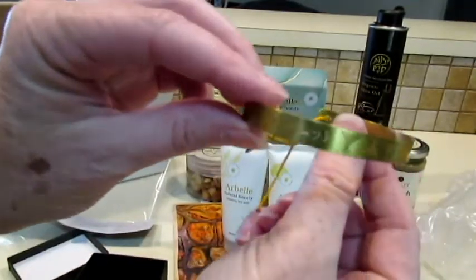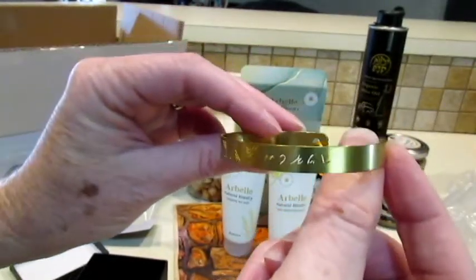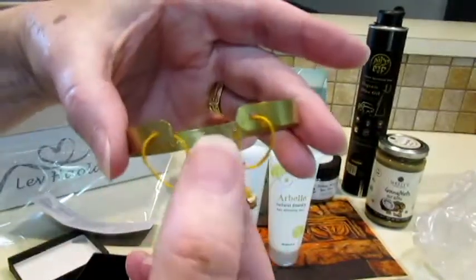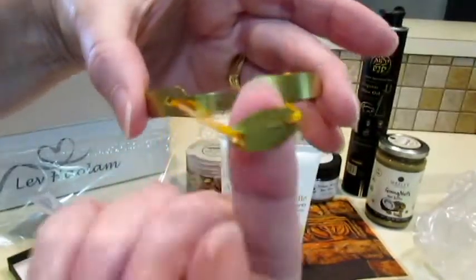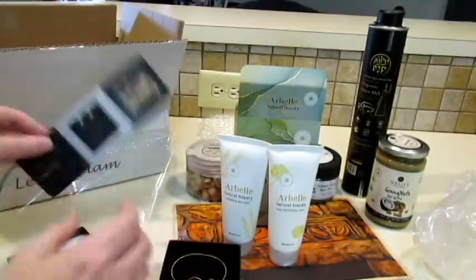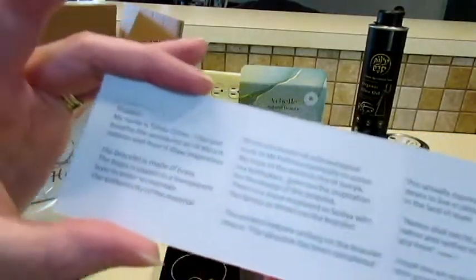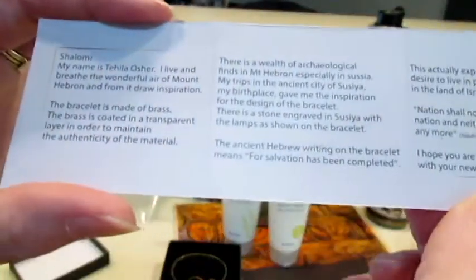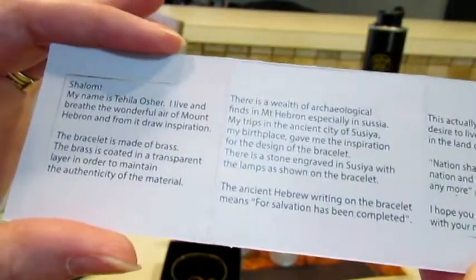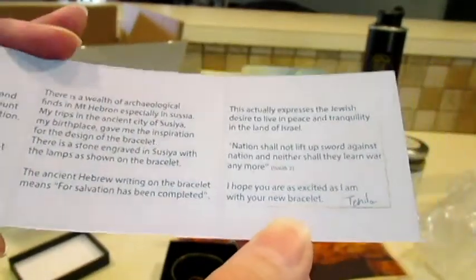I hope you can see it — maybe that's a little bit better. There's some more ancient Hebrew on this side, and a little clasp in the back that you pull open or pull closed. There's a little pamphlet inside — it says the ancient Hebrew writing on the bracelet means 'for salvation has been completed.' That's really pretty — I think I'll wear that to my Bible study tonight.